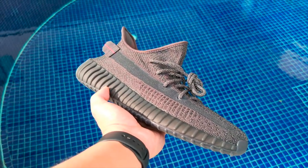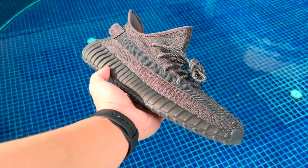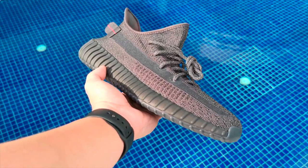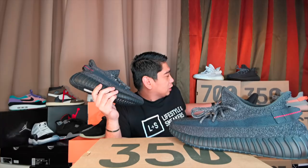I suggest you just get the regular version, which is the non-reflective version, because it's basically the same — the only difference is the reflective. Now, if you're a hardcore Yeezy collector, then I'm sure you won't mind paying however much just to get a pair of these. Now let's compare it with the regular non-reflective version.